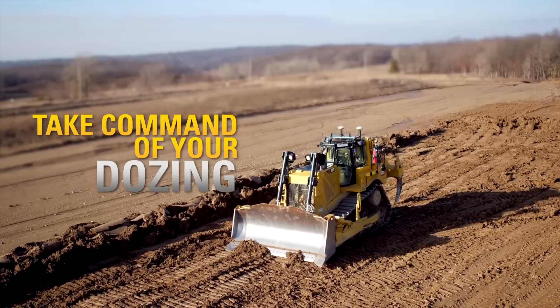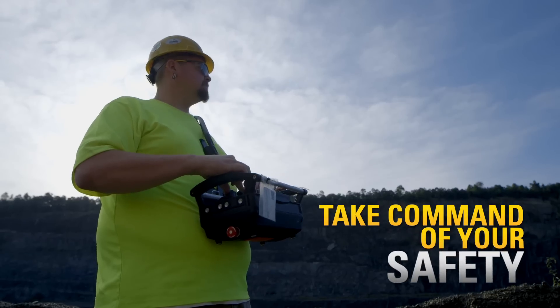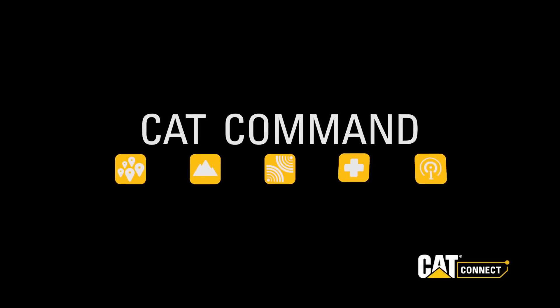Take command of your dozing. Take command of your loading. Take command of your safety. With CatCommand.